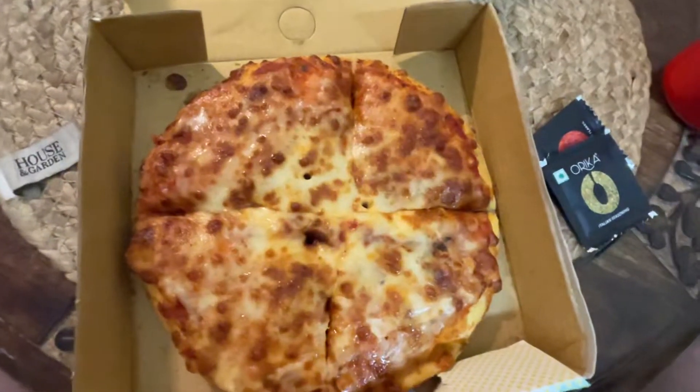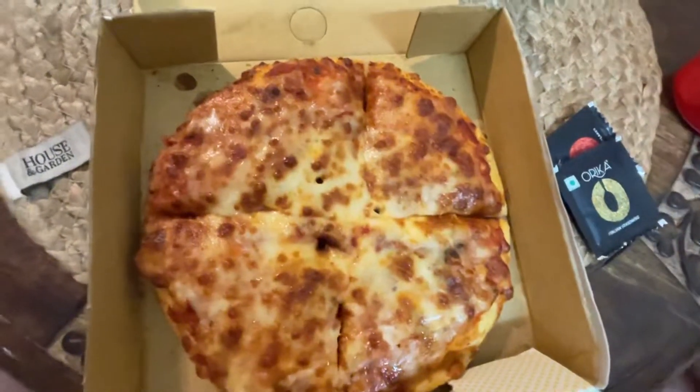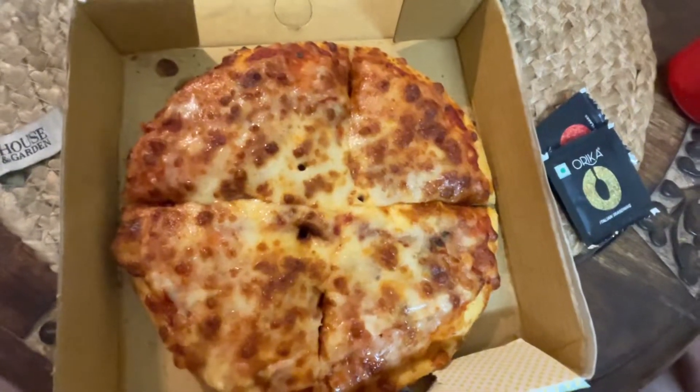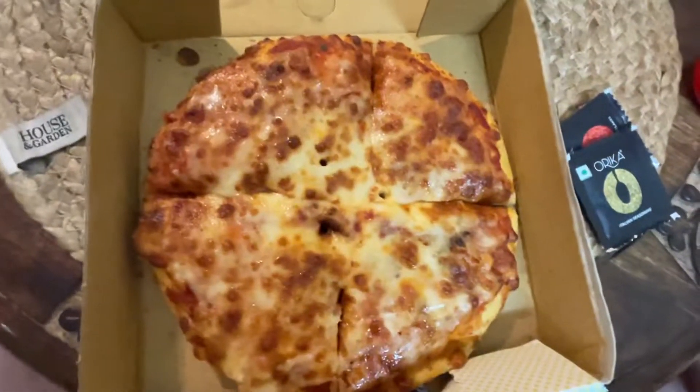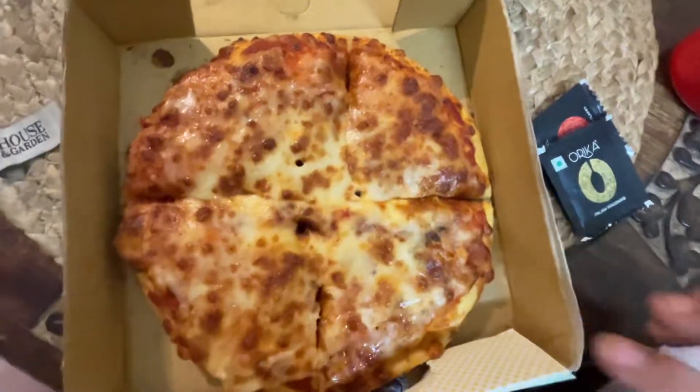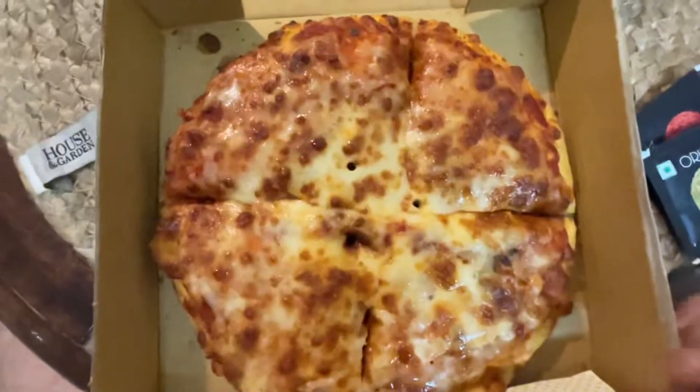If you all recall, we started this series for finding India's cheesiest pizza. We had one episode of it when I was at Pizza Bell. I never really got a chance to actually resume that — I was a bit occupied. But today is a better day than any other.